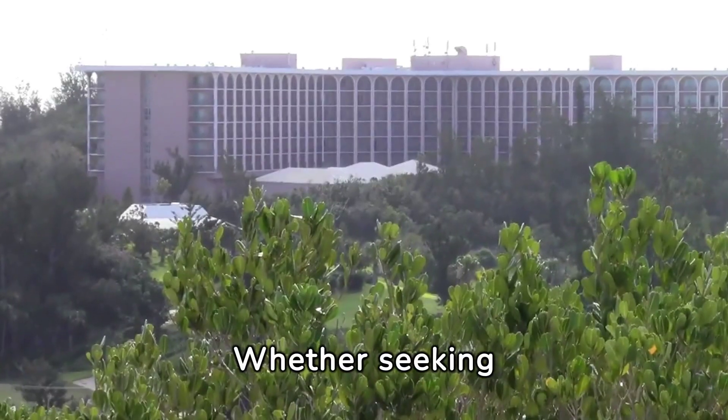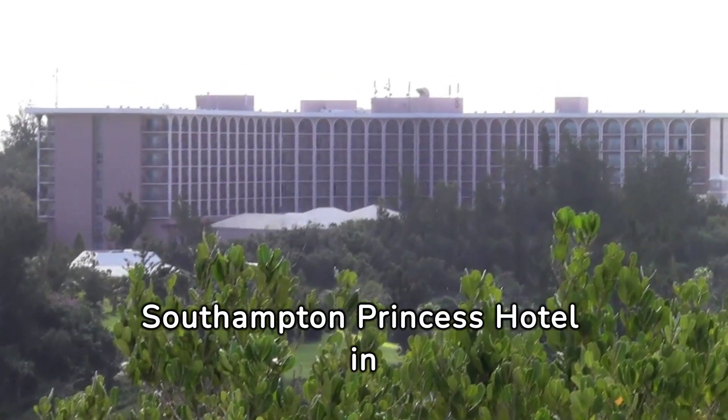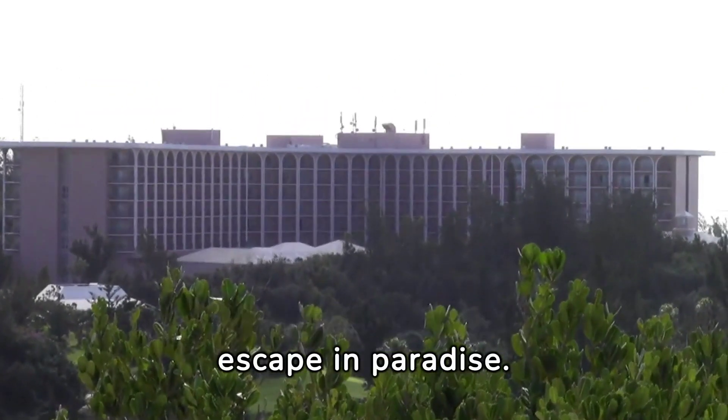Whether seeking relaxation, adventure, or a romantic getaway, the Southampton Princess Hotel in Bermuda offers an unforgettable escape in paradise.